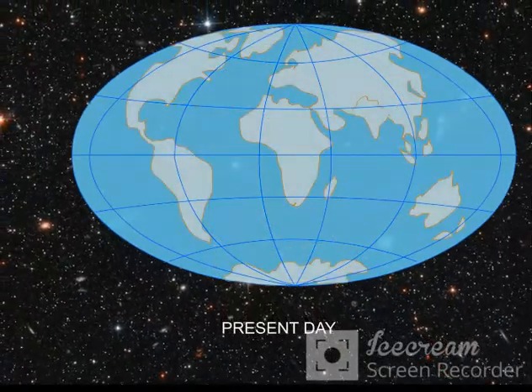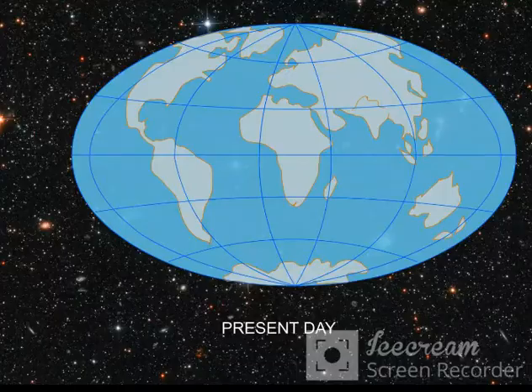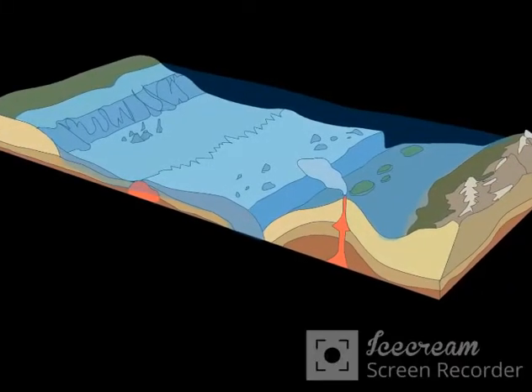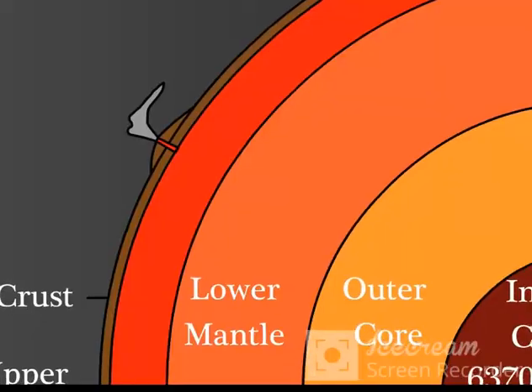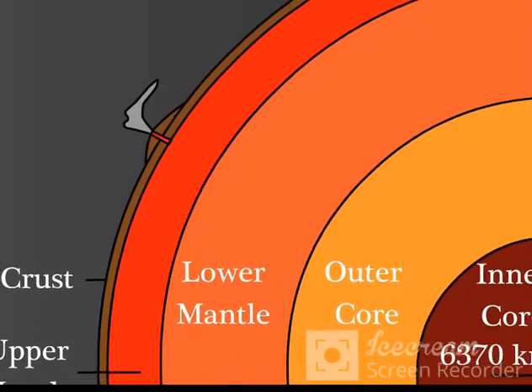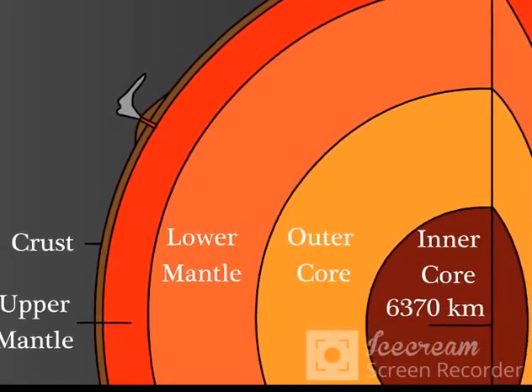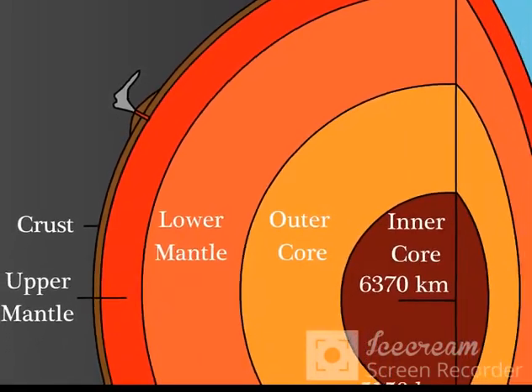But what is the force that is moving these continents around? This was explained by the theory of plate tectonics. According to the theory of plate tectonics, the crust of the earth is made up of a number of rigid plates called tectonic plates.